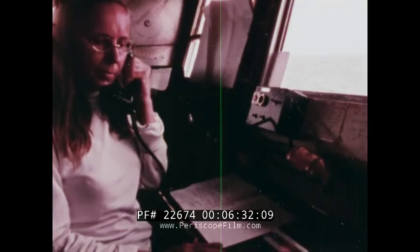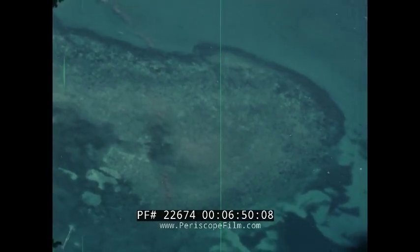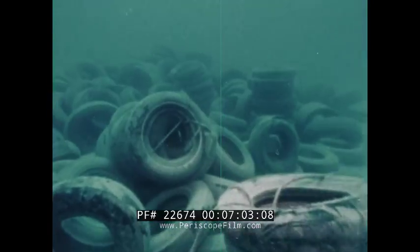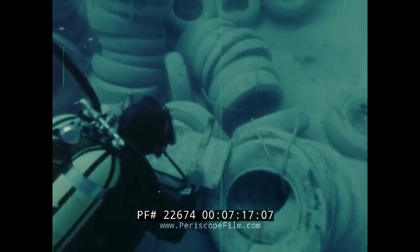In the habitat, the findings are discussed with the topside team member. Arrangements are made for the unusual plants collected to be grown in the laboratory for the first time. Marine biologists count and classify the new tenants and compare their findings with life on a nearby natural reef.